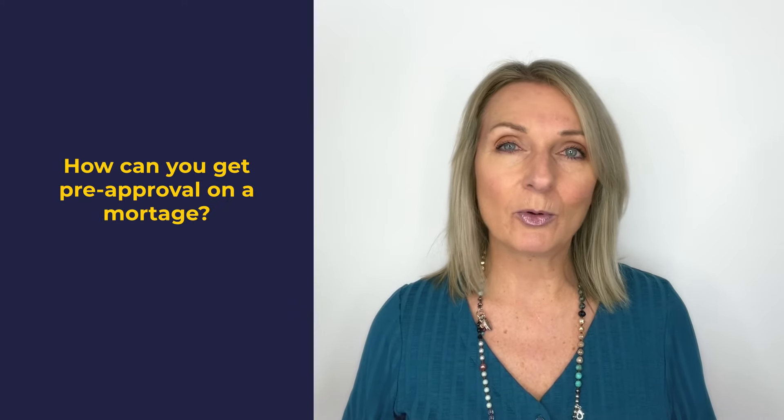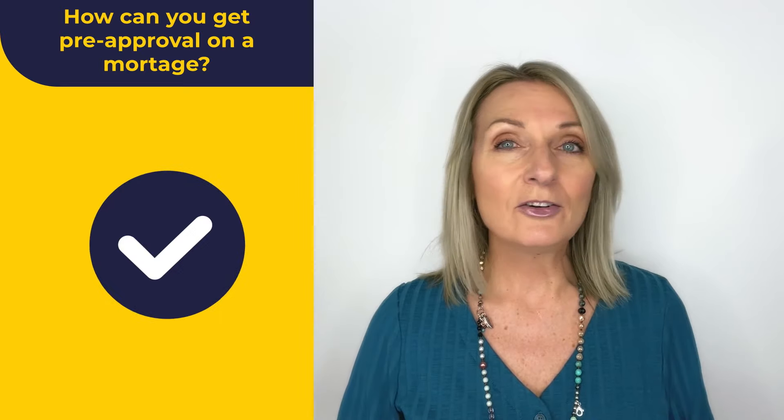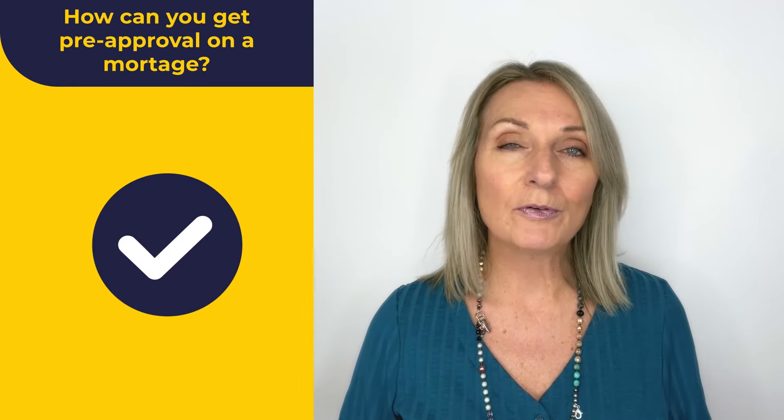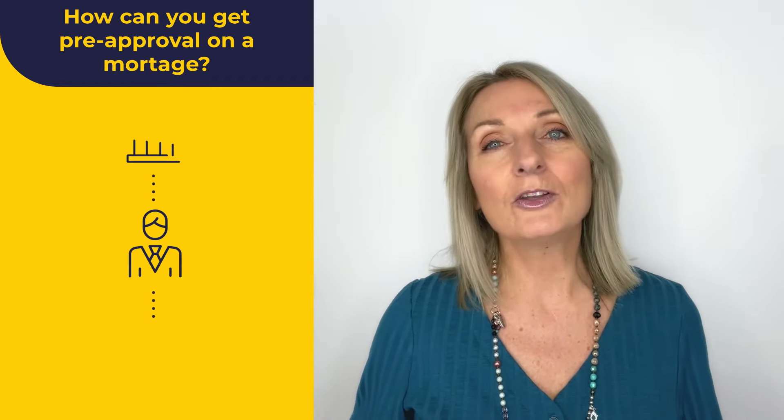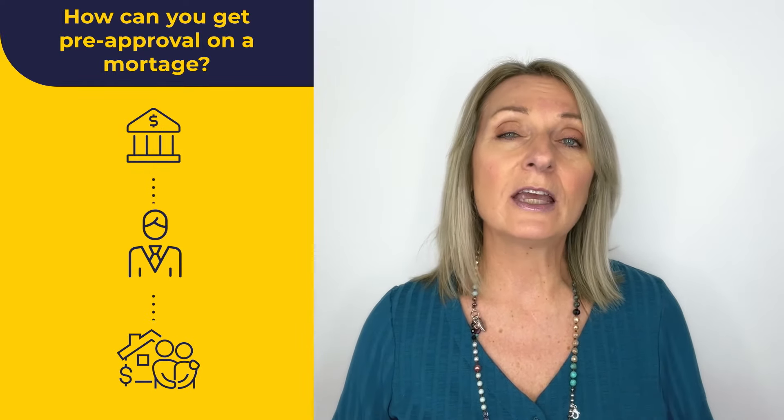So how can you get pre-approval on a mortgage? You'll want to partner up with a mortgage broker or lender. A lender will be able to help you get pre-approval in one shot. A mortgage broker acts like a middleman between the lender and you to get you pre-approval.